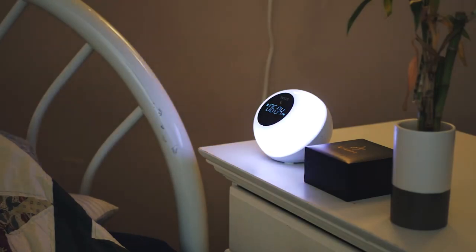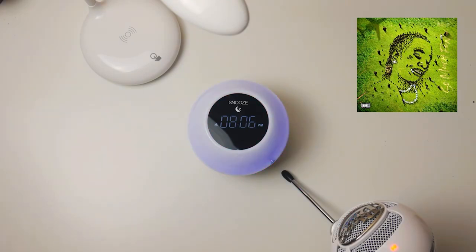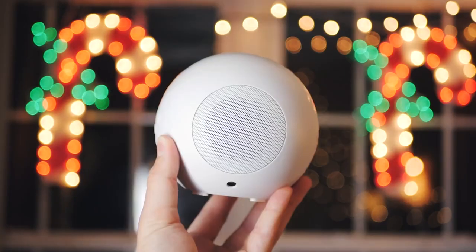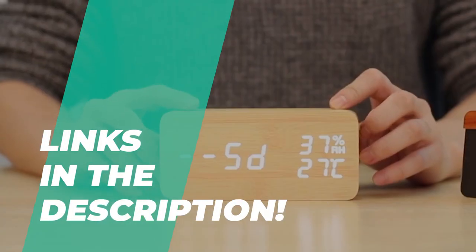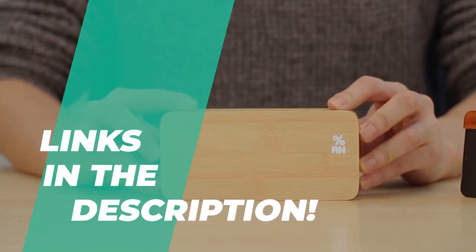Hey guys, welcome back to the channel, where today we will discuss the best alarm clocks on the market. Without further ado, let's jump into the video. By the way, links to all the featured products are given in the description below. Do check it out!